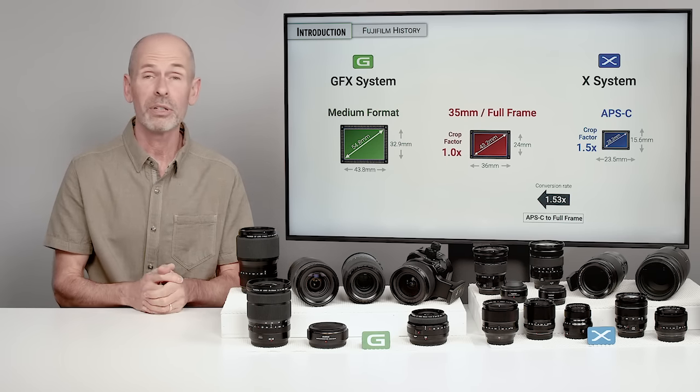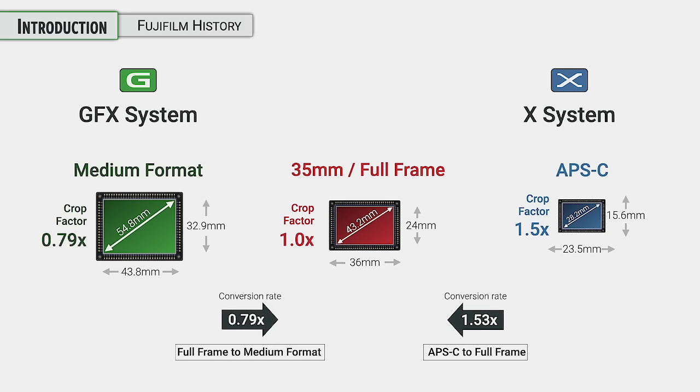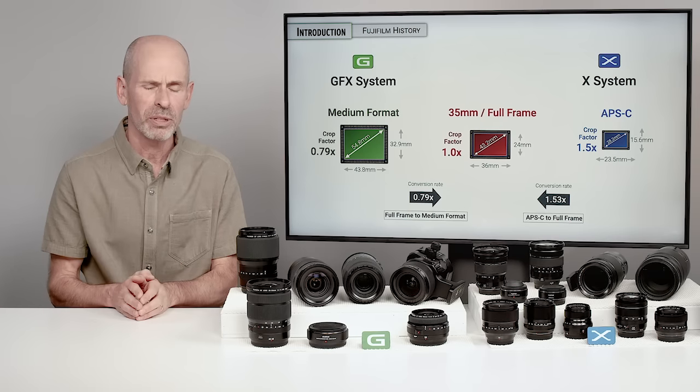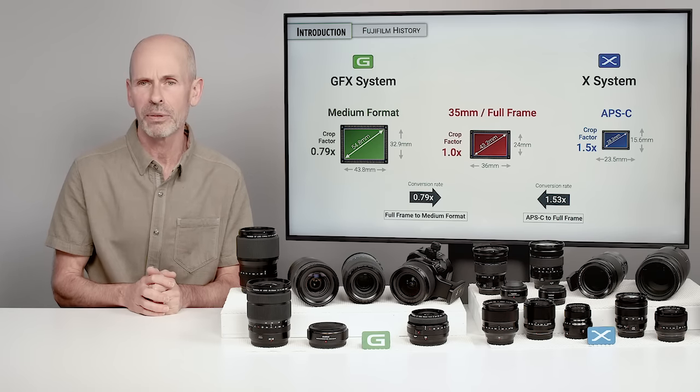When you go the other direction with the larger sensor, the conversion rate is 0.79. So if you take that 100mm lens and mount it onto a G system — assuming it covers the full image area of the sensor — it would actually look like a 79mm lens. There's a different collection of lenses for each of the different systems, and we'll talk lots more about this in the focal length section.